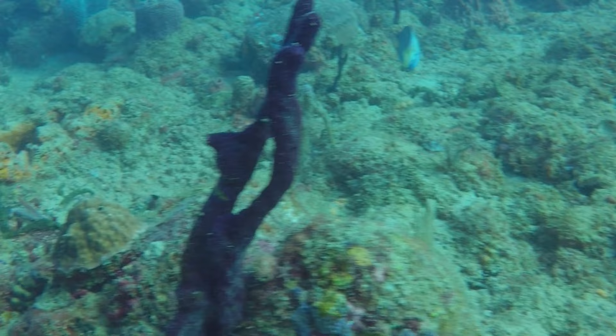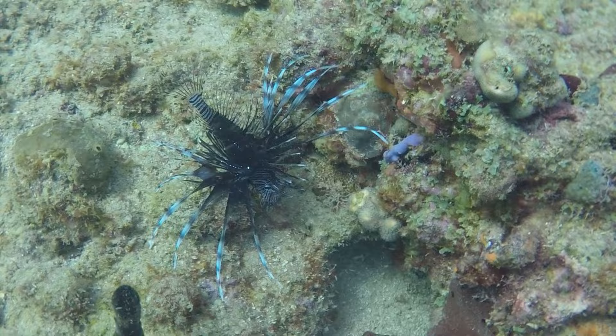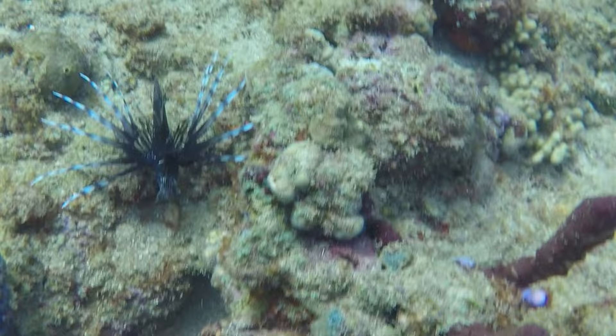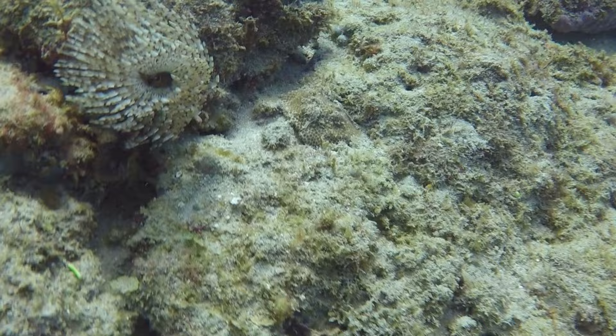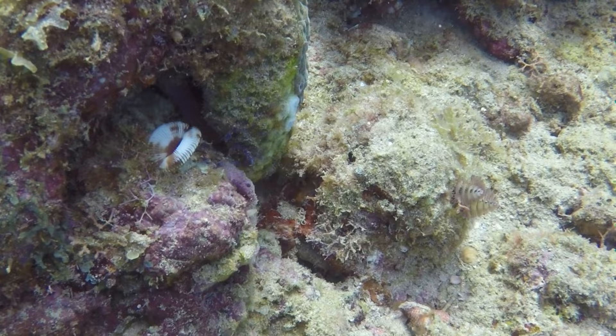While we pose no threat to the reef fish, the same cannot be said for this lionfish. Lionfish are an invasive species that hunt over 50 varieties of reef fish and they have no natural predators in the Caribbean. They corner their prey and strike with venomous fin spines — never touch or attempt to touch a lionfish. From certain angles, lionfish fins can resemble harmless feather duster worms.